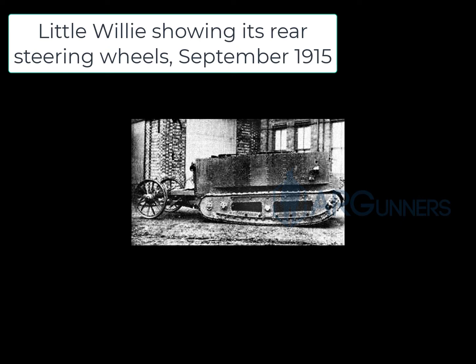And then here you see Little Willie. This is the prototype of the Mark I — the first ever tank prototype and the oldest surviving tank remaining. It currently sits at the Tank Museum in Bovington, England.